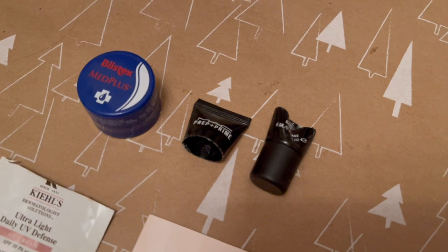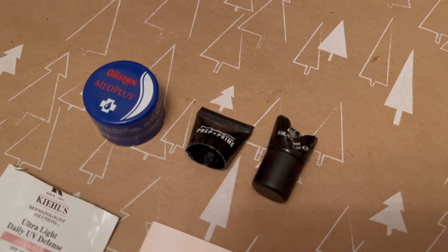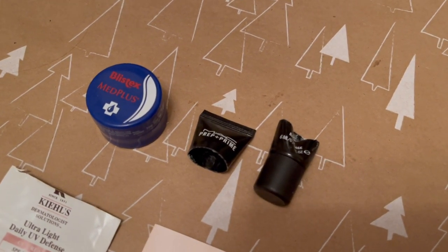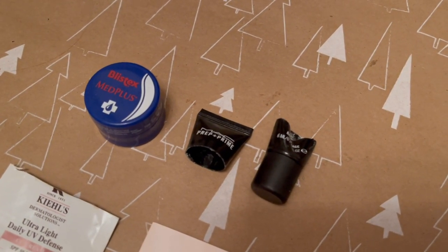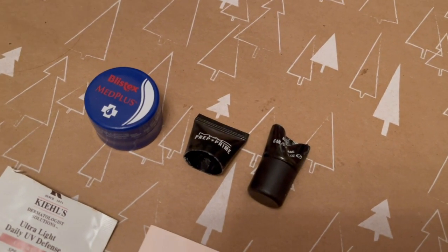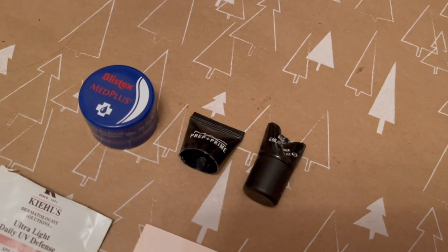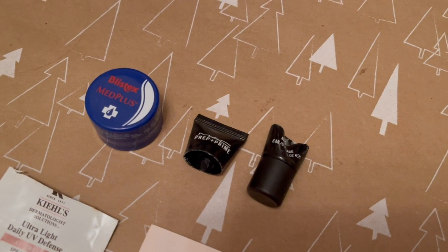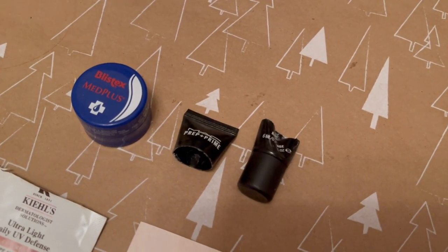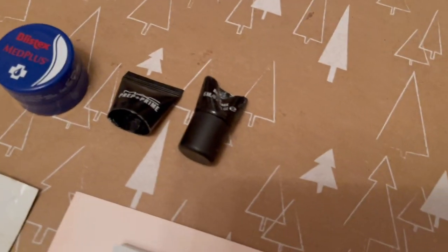One of the actual non-sachet products I used up was the Blistex Medi Plus Lip Balm, worth $5. I did like it and it definitely did its job. It's not the most glamorous product, but I'd get it again. I do prefer lip balms in a stick format rather than a pot since they're easier to use without getting your fingers dirty — that's what I'd try to purchase in future.